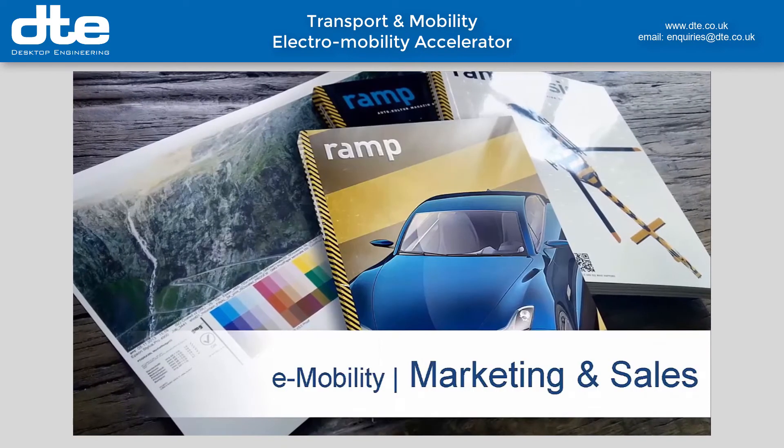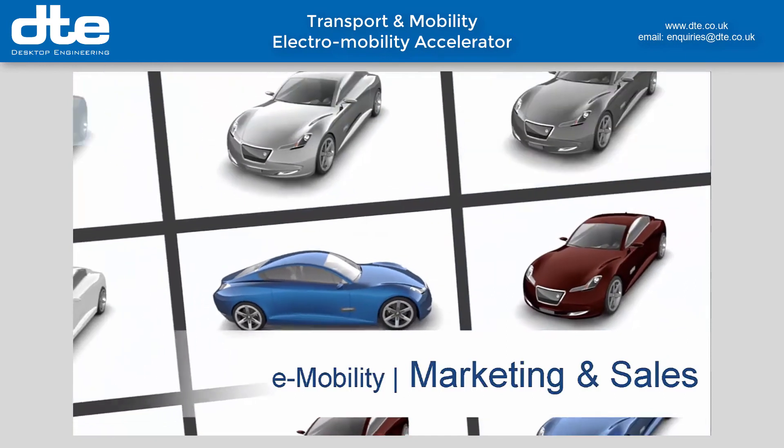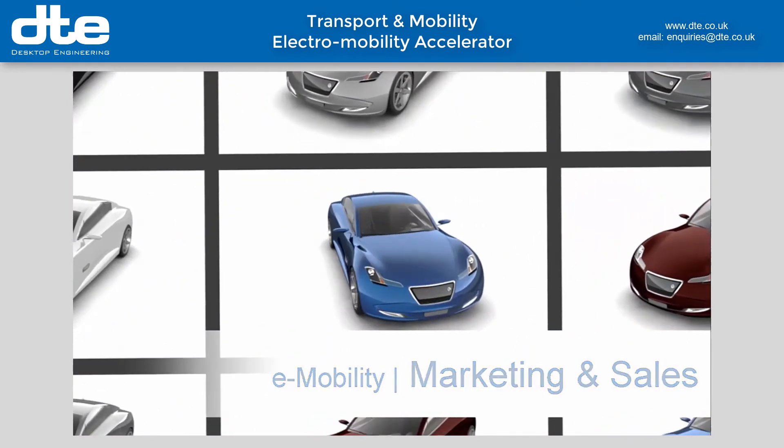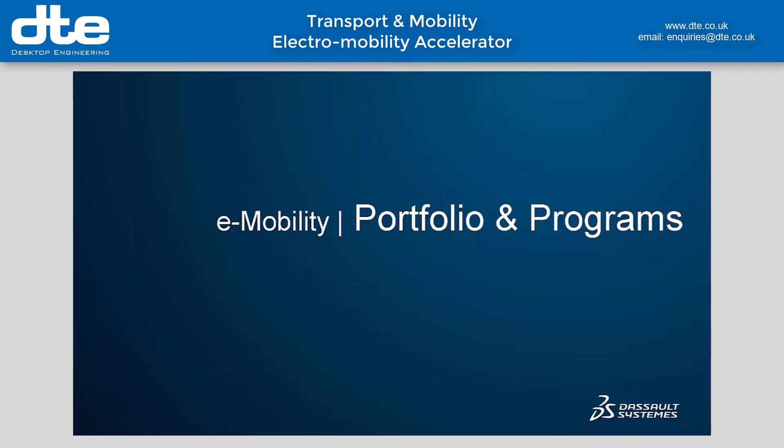The collaborative capabilities of the 3DEXPERIENCE platform are key enablers for the reuse of engineering data to produce sales and marketing content. Deploying a digital marketing strategy will enable us to reach our target audience, particularly generation Y.